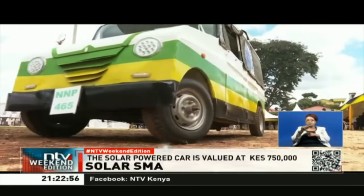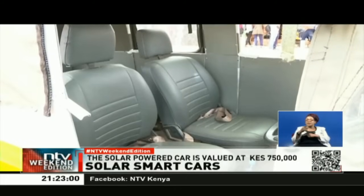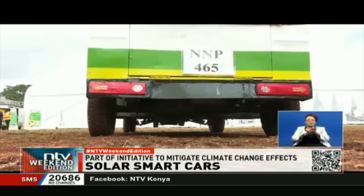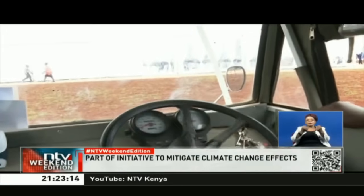How many months did it take for you? It's a long-term project — it took us six months to come up with this kind of vehicle because we started from scratch. We made the chassis and we made the body. This is a pioneer car which costs 750,000 shillings, but we are intending — if it is passed by the government — to make a simpler type of car which will cost around 500,000 shillings.